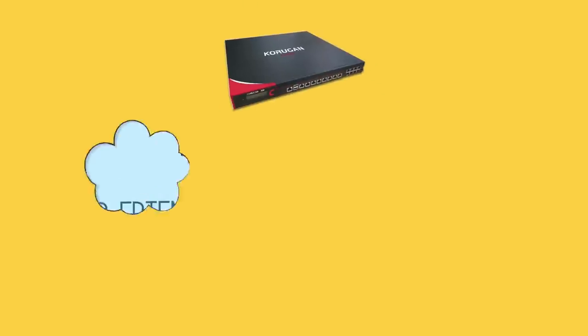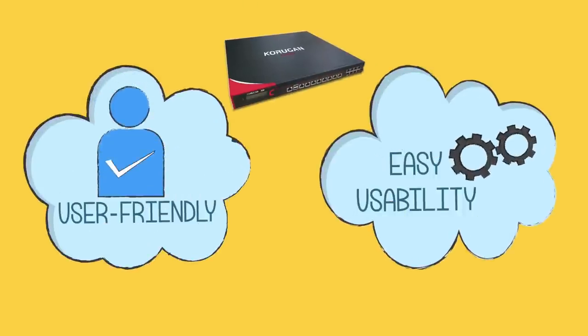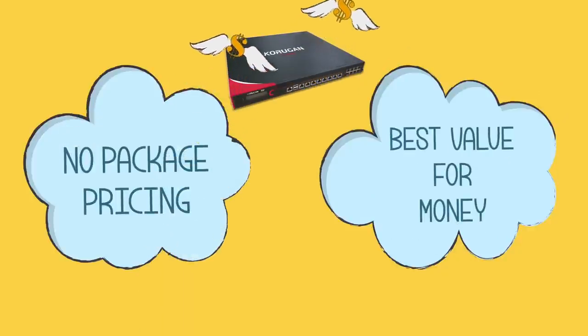You need a UTM that's user-friendly. Coragon was designed for easy usability. And since there is no package pricing, Coragon is also the best value-for-money UTM on the market.